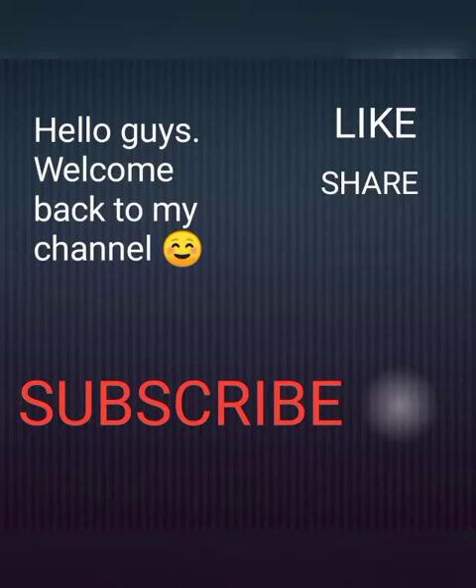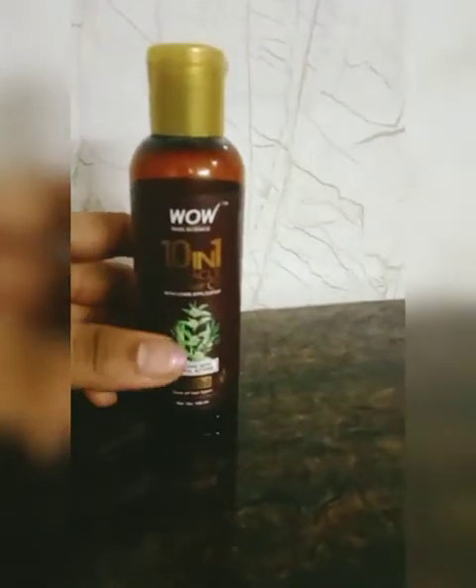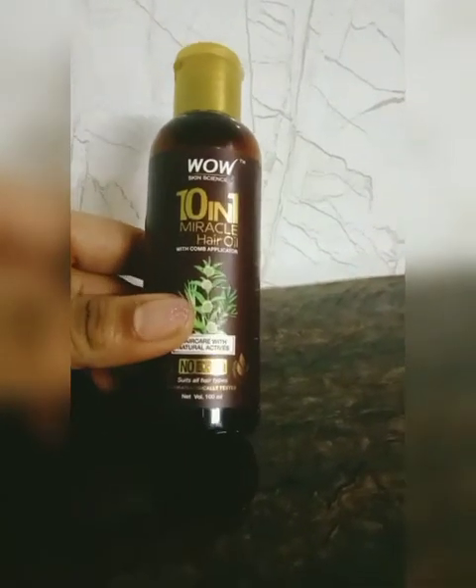Hello guys, welcome back to my channel. If you like it, please like, share, and subscribe. Today we are going to review WOW Skin Science 10 in 1 Miracle Hair Oil.